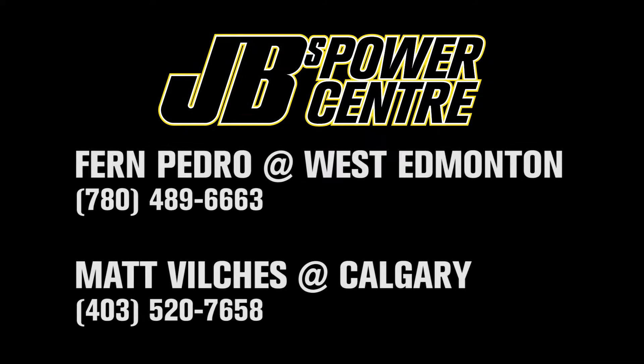ProWorks Performance offers a wide range of small and big block engines for both Chevrolet and Ford. Boasting both durability and performance, all ProWorks engines are hand-built and inspected by master engine technician Len Feschuk.